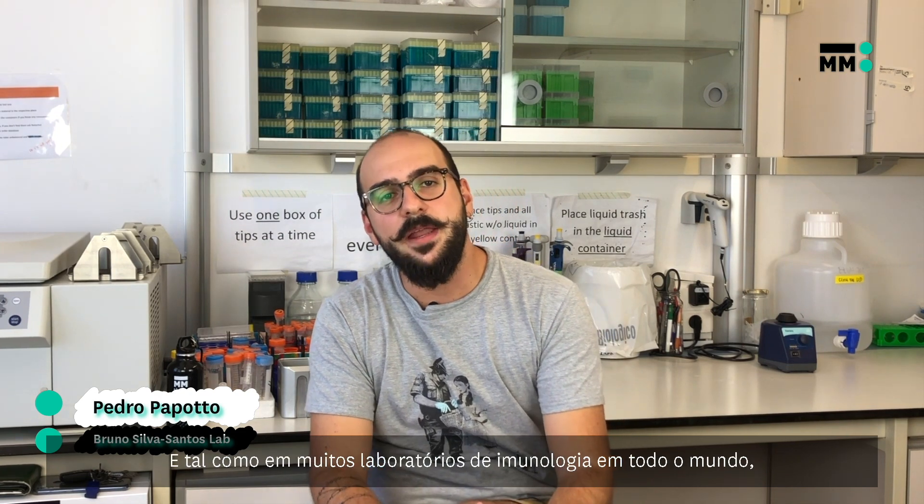Hi, my name is Pedro Papoto and I'm finishing my PhD in the lab of Professor Bruno Silva Santos here at IMM. During this time, I try to better understand how our immune system works. Like many immunology labs around the world, here we use different genetically engineered mouse models to answer relevant questions in biology.